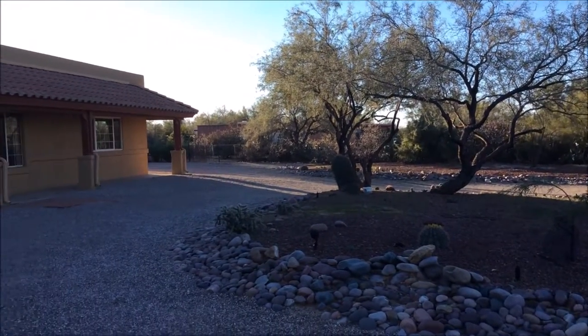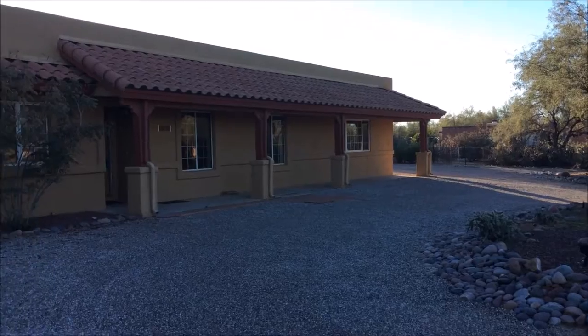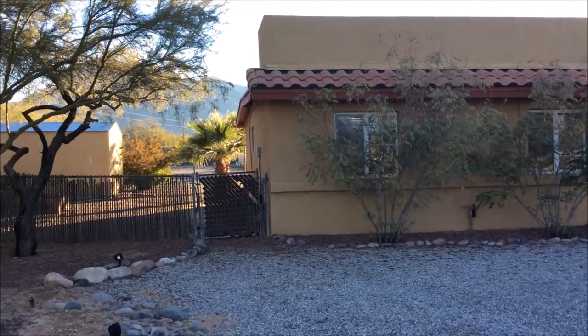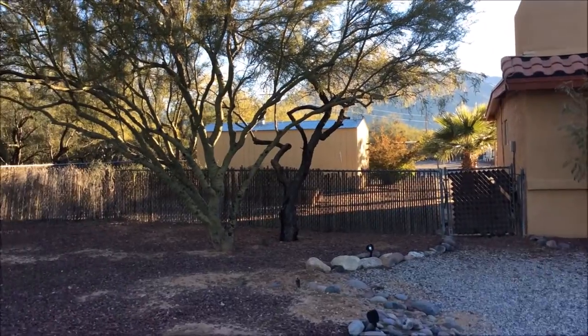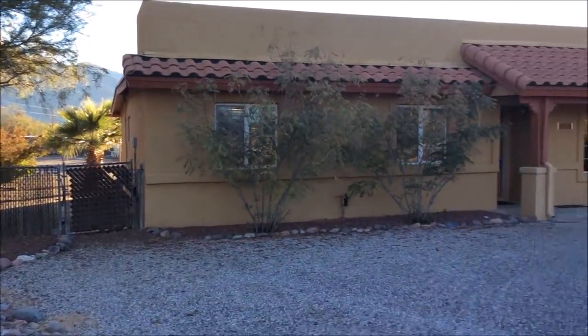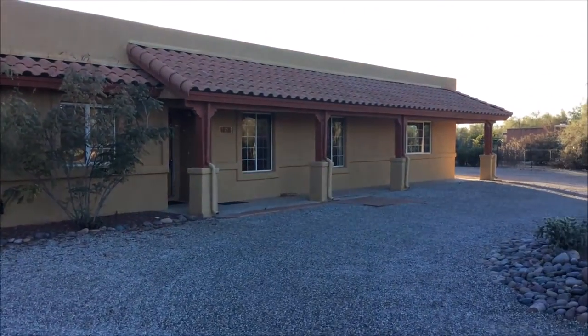Hi, we're at 8580 North Mulberry Drive. This home has three bedrooms, three bathrooms, and is 2,526 square feet. This home sits on almost an acre and includes a large covered front and back porch.